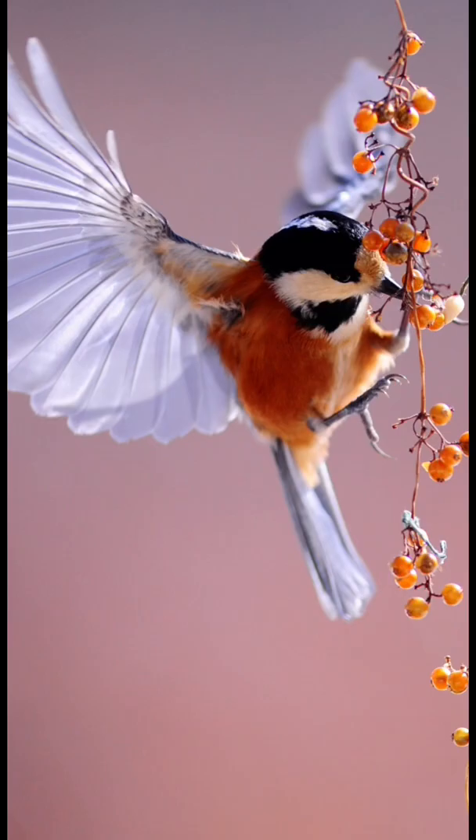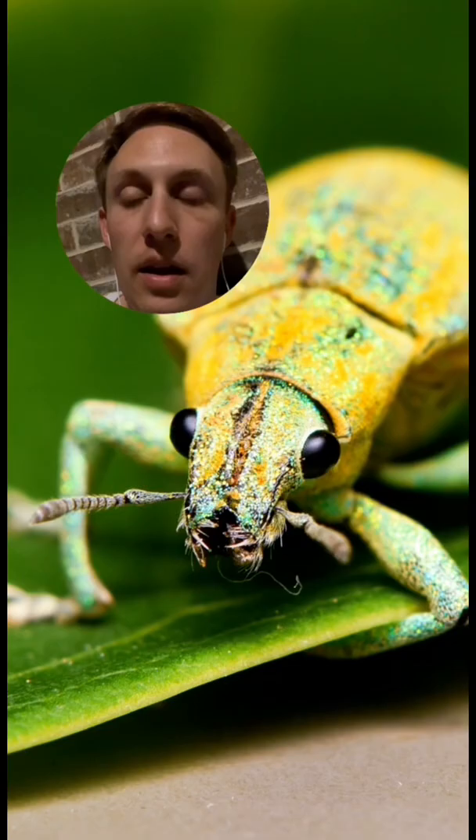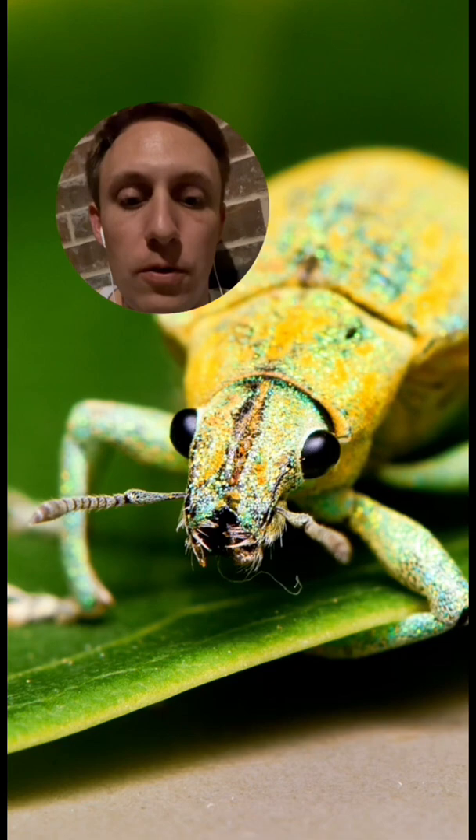Now if you took all the species of mammals and birds and fish and reptiles and amphibians — in other words, anything that has a backbone, all the vertebrates — there are still more species of weevil than all of those combined. Now all of this diversity has led to some really awesome working weevils, such as this one and this one.